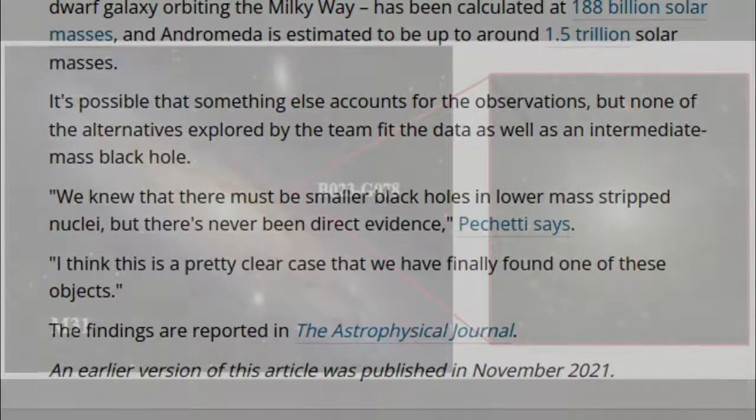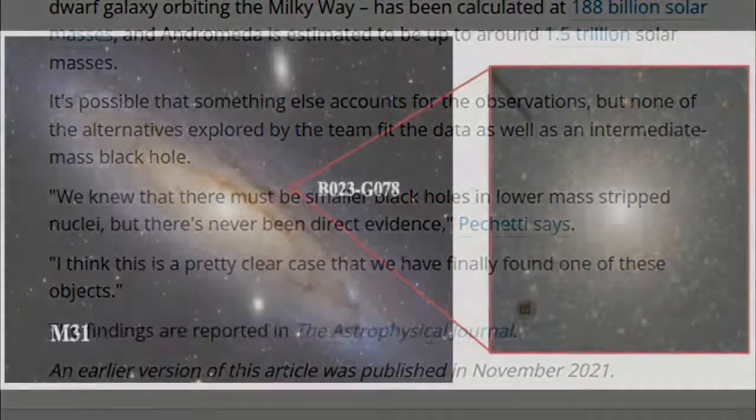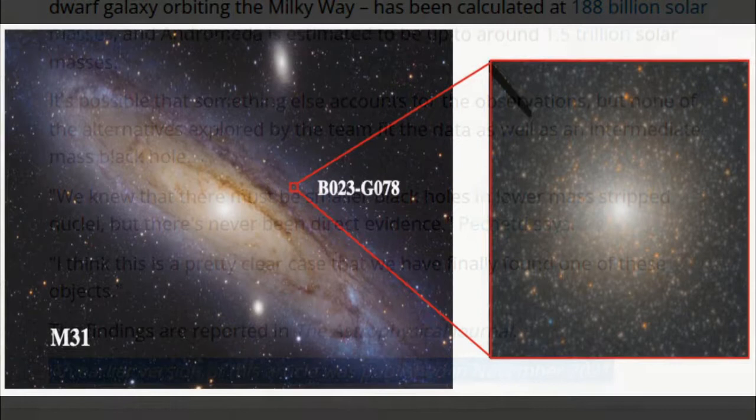The findings are reported in the Astrophysical Journal. An earlier version of this article was published in November 2021.